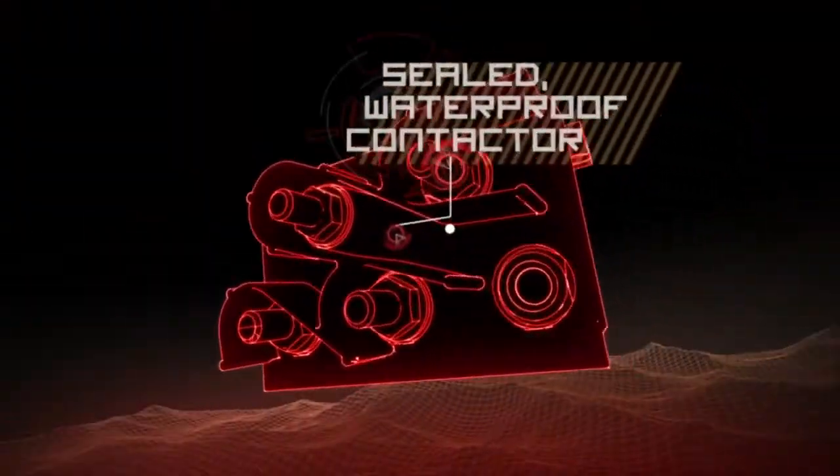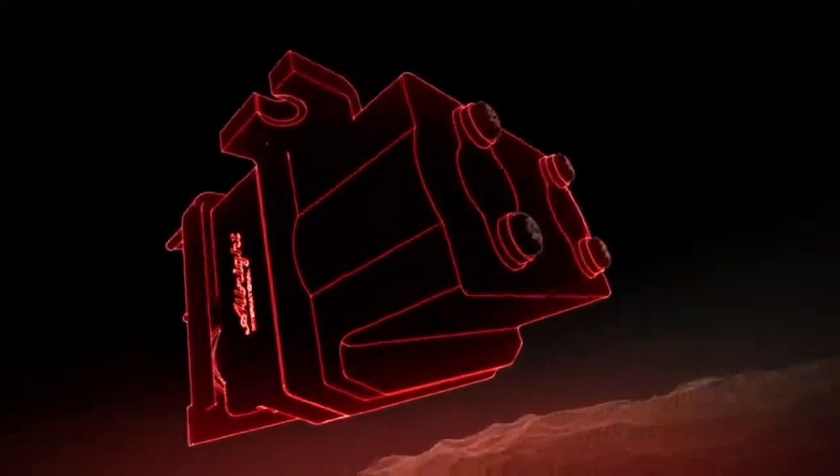Best-in-class electrical controls featuring a sealed and totally waterproof contactor that lets you off-road with confidence in the harshest environments.